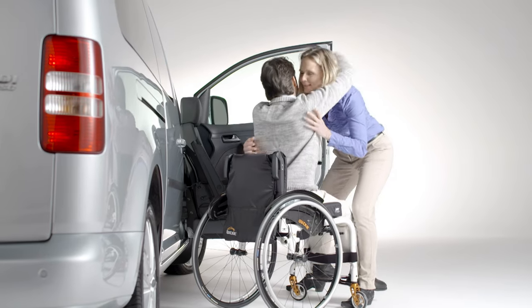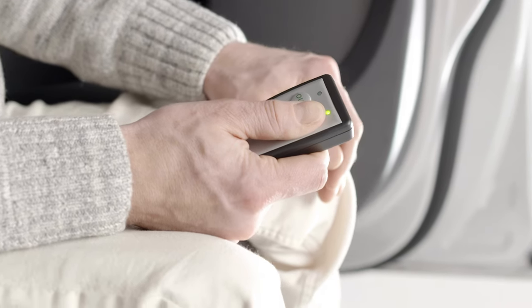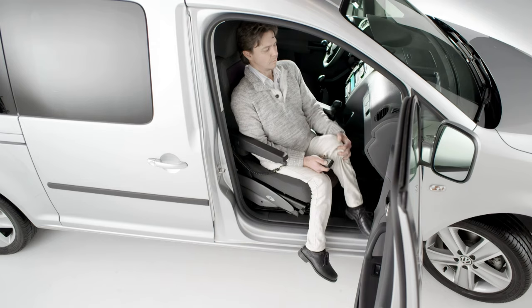Our electronic swivel and lowering seat offers a more comprehensive swivel seat solution. Not only does it electronically rotate fully out of the vehicle, but also lowers down to a more desirable height for wheelchair transfers, which is especially useful for taller vehicles.